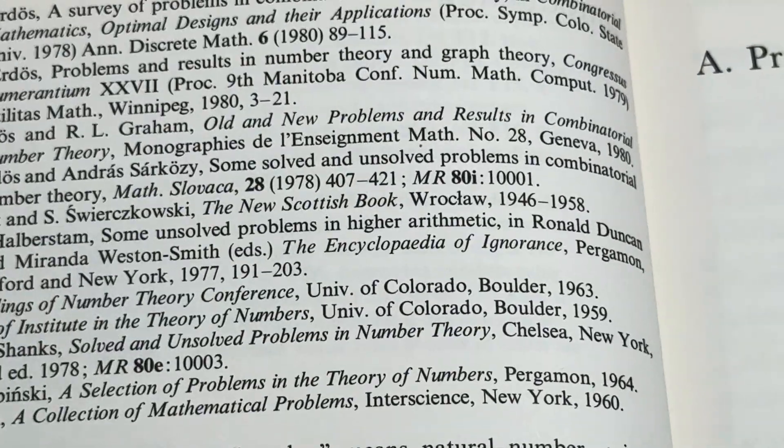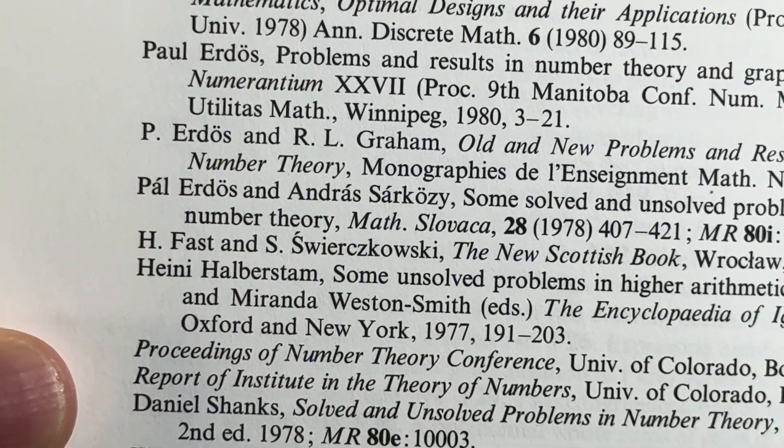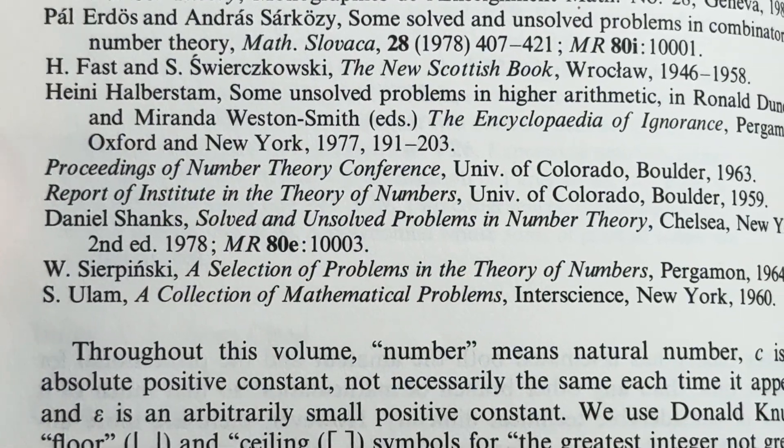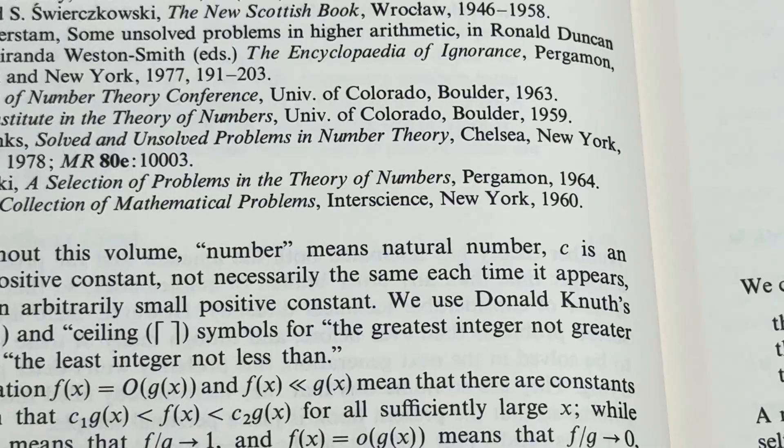Let's turn the page — and here's more. Paul Erdős, Paul Erdős, Paul Erdős. Okay, there are some other people finally — Sierpiński, Ulam. But yeah, crazy.